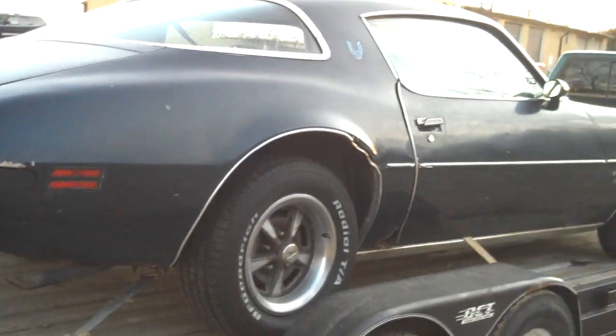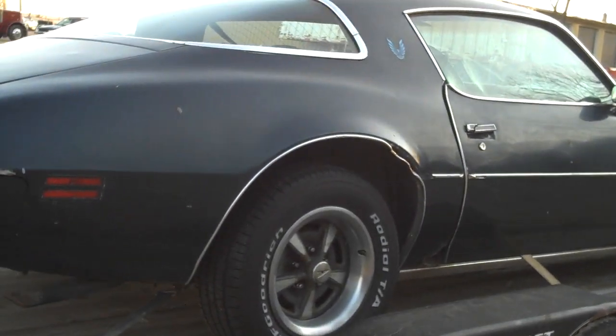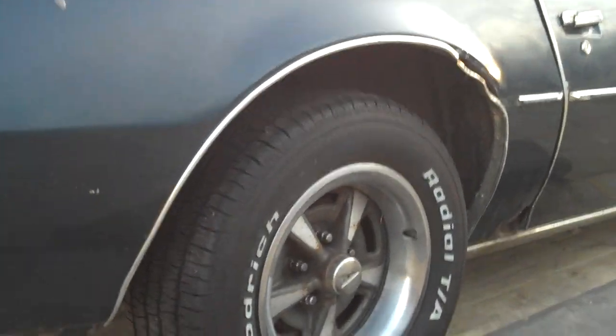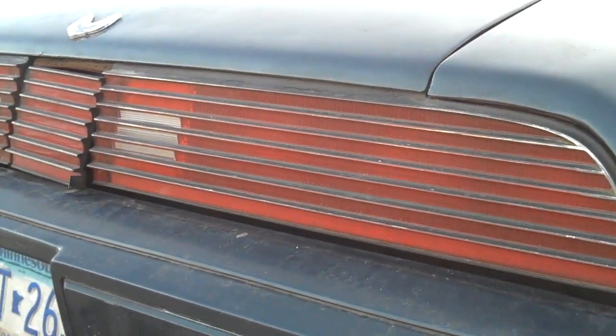It'd be a good little ride for Mama Bear. I got some Trans Am wheels — some 8-inch snowflakes I'll stick on it. I'll get rid of these red tail lights and put the black opaque Trans Am style in. I got a set of those.